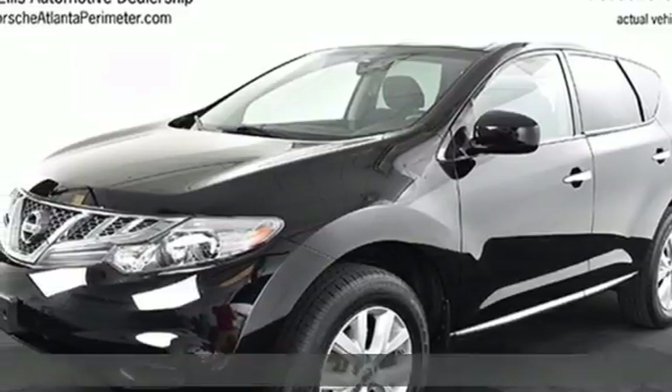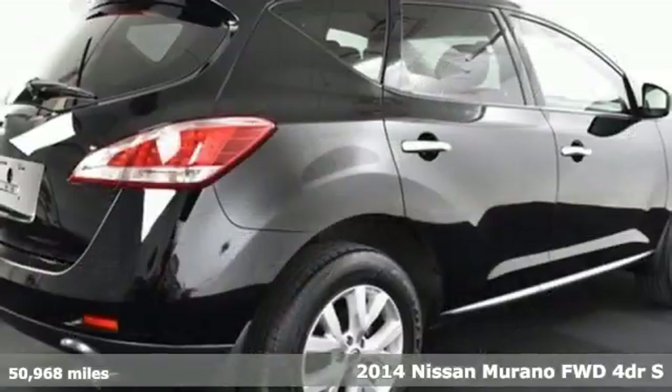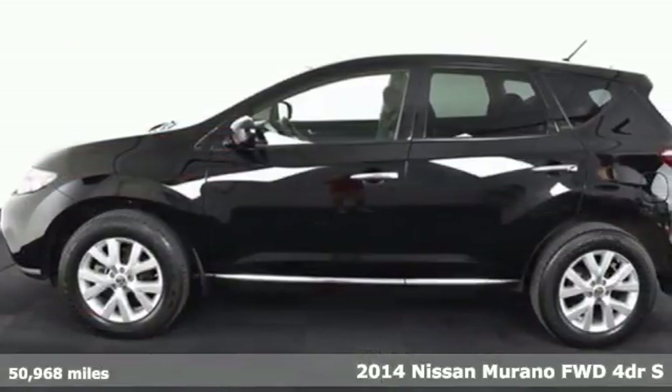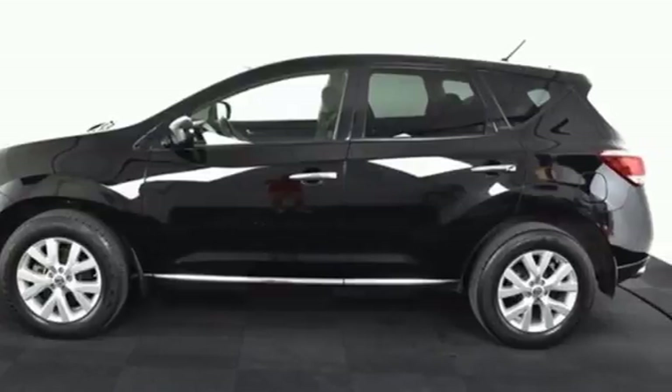It's a 2014 Nissan Murano. This crossover has a sleek design, comfortable interior, and plenty of power. So you can be more than just a driver. You can be a host.